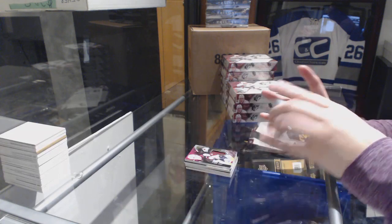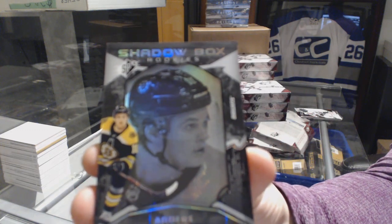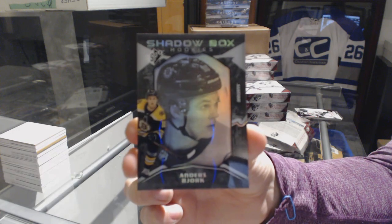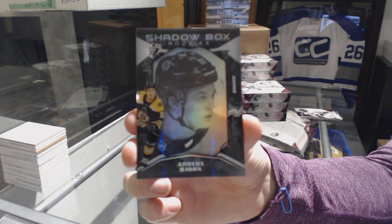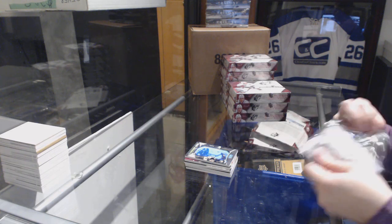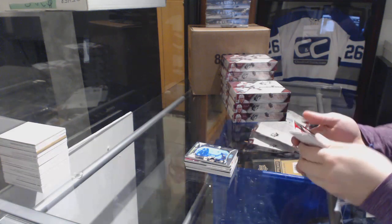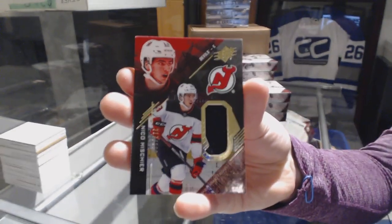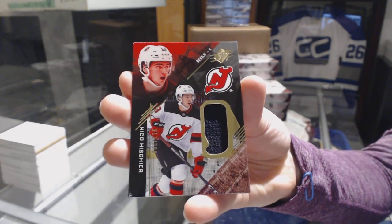For the Boston Bruins, number 298, Shadowbox Rookie of Anders Bjork, to go with your auto version. We've got a rookie jersey, number 2299 for the Devils, Nico Hischier.